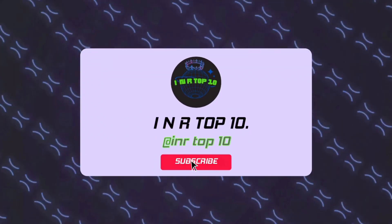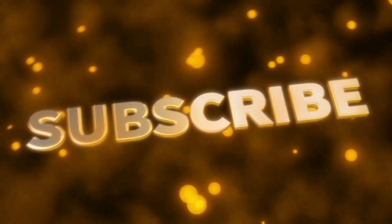Welcome to INR Top 10. But first, don't forget to hit that like button, subscribe, and let us know your thoughts in the comments below.